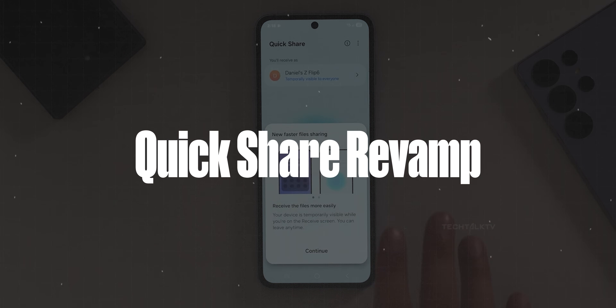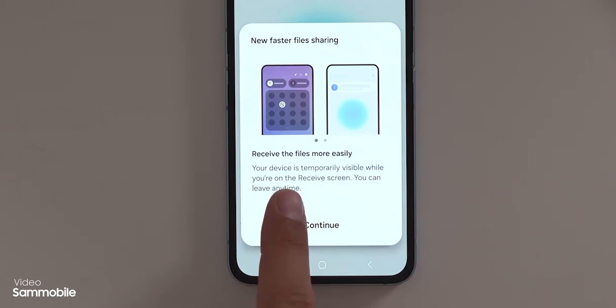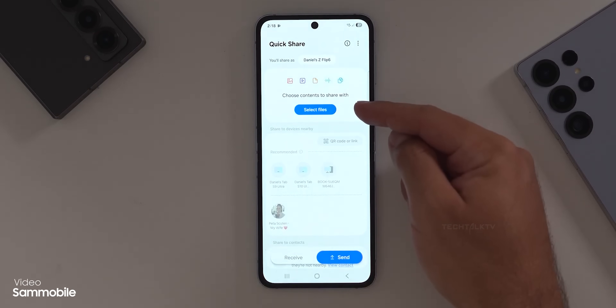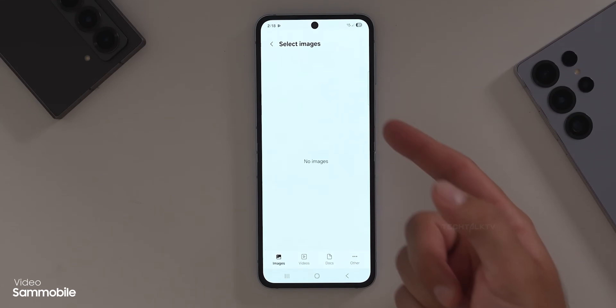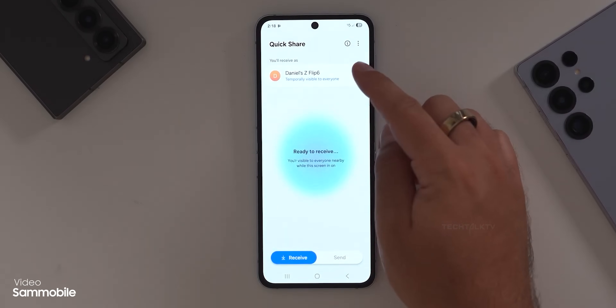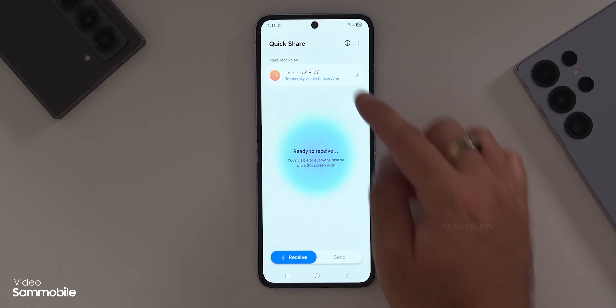Next up, Quick Share is getting some changes. The new menu is now split into two tabs: Send and Receive. When you switch to Receive, your device becomes temporarily visible to others for file sharing, and you can easily exit when you're done. This is way better than the current visibility settings where your phone had to stay visible to everyone for at least 10 minutes. With this update, you're no longer leaving your device open longer than necessary — way better for both convenience and privacy.